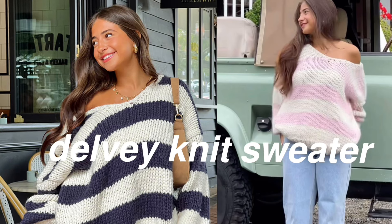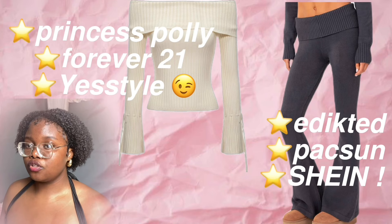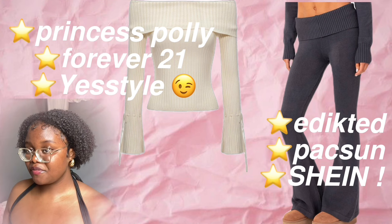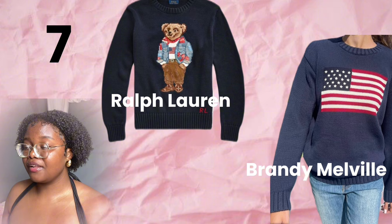These trendy striped sweaters from Biggin Boutique. We have the Lululemon Define Jacket — this is more on the pricier side, but you can find a dupe on Shein. Fold-over pants or fold-over sweater tops. Sweaters from Ralph Lauren or this one from Brandy that have like an American flag.